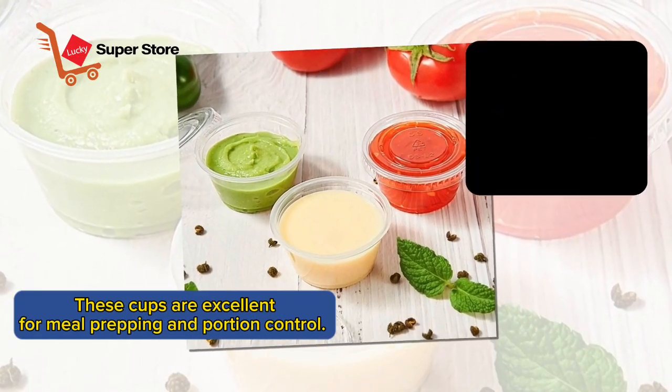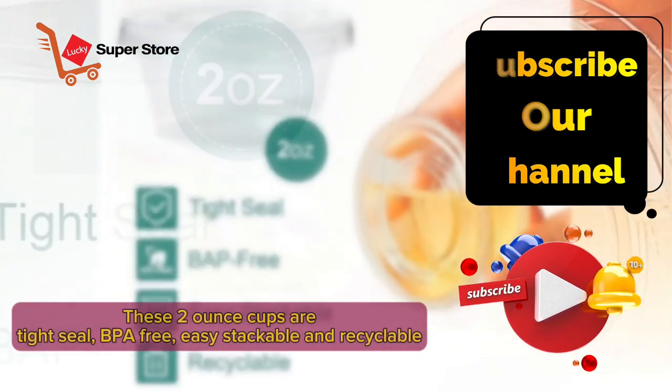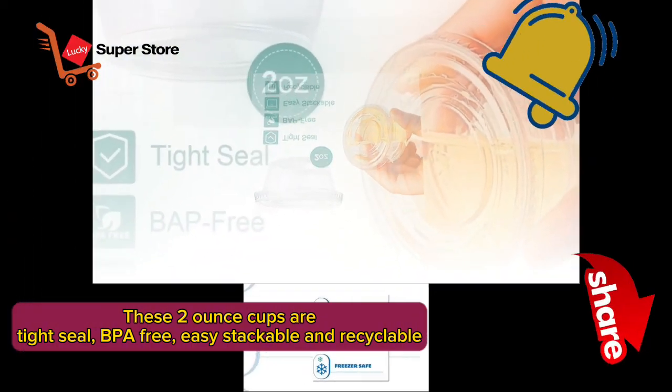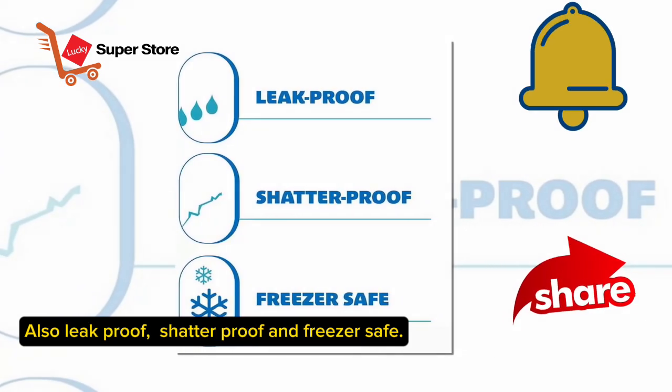These cups are excellent for meal prepping and portion control. These 2-ounce cups are tight-seal, BPA-free, easy stackable, and recyclable. Also leak-proof, shatter-proof, and freezer-safe.